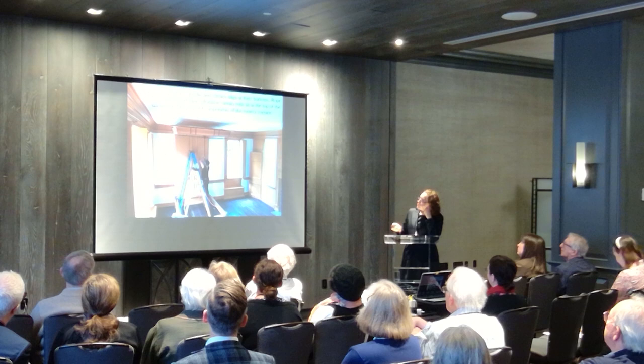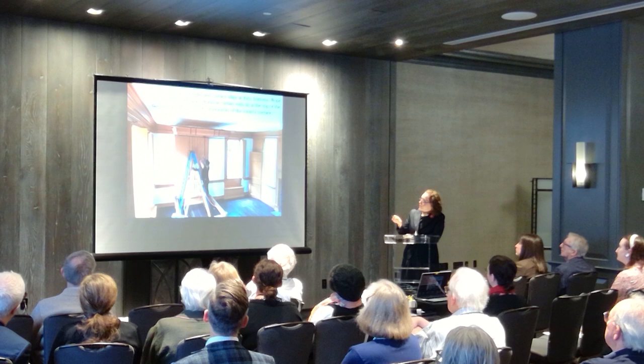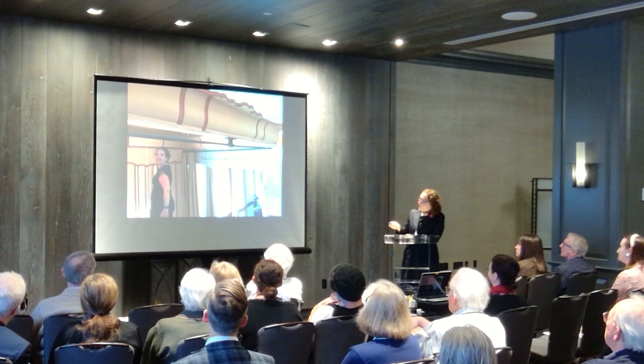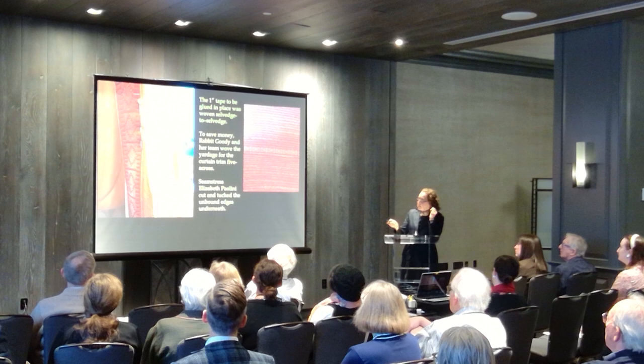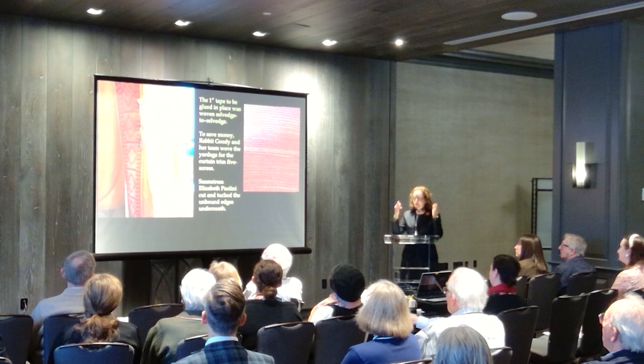You can see that the cornice aligns with the room's cornice, and you can see the rods — the way the curtain rods sit at the top of the fascia in the room — and Beth at work tacking all these valances and things on. Some of the tape that was glued down was woven selvage to selvage, but to save money, Rabbit also wove some of the trim five across so that it could be cut apart. Then Beth used that to edge all of the curtains, both bed and window curtains.